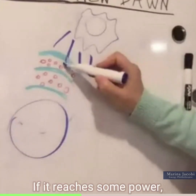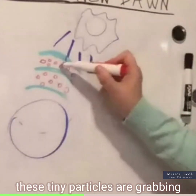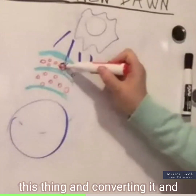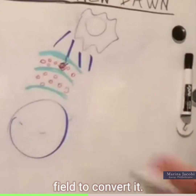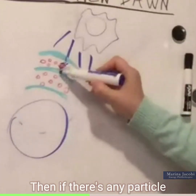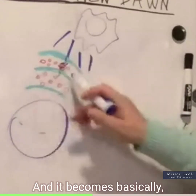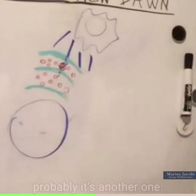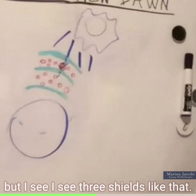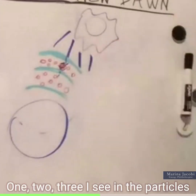If something reaches in, these tiny particles are grabbing it and converting it, and it becomes a different energetic field. Then if there's any particle left, the same thing happens at the next layer. It's three layers — I see three shields, one, two, three — and the particles in between, so anything that comes in goes through each one.